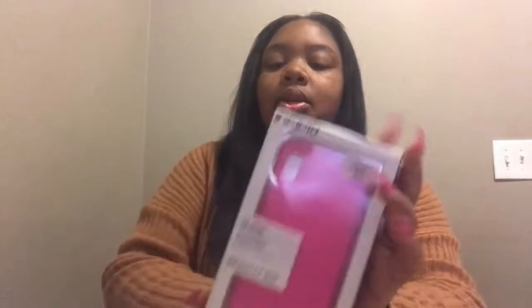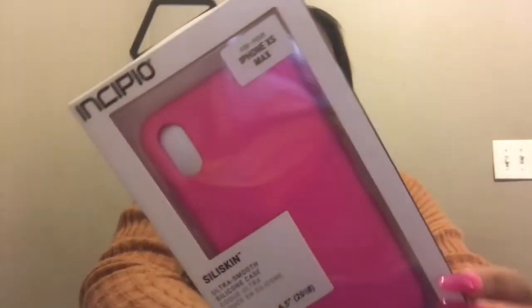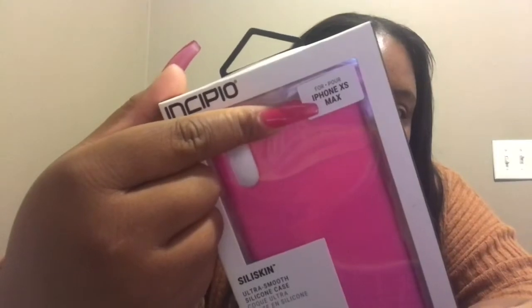This is my last case for my phone, but I got another case for y'all — hold on. So because I told y'all I'm getting the Max, I'm gonna start building my collection now. I got this from Walmart — it is an Insipio case. It's a silicone case, like I got a case like this for my 7 Plus, but this one — oh yeah, it's so cute! I cannot wait to wear it, it's really cute y'all.